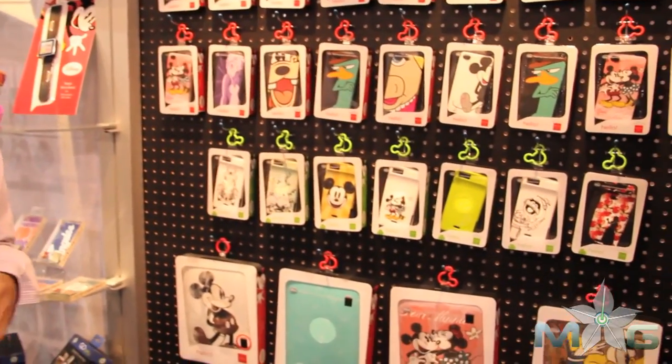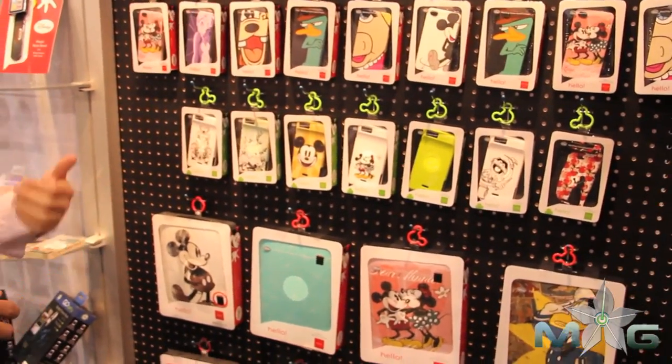The row under with all the green is going to be our Android models. We're going to be picking up Droid X, Droid Evo, and Droid Incredible to start.